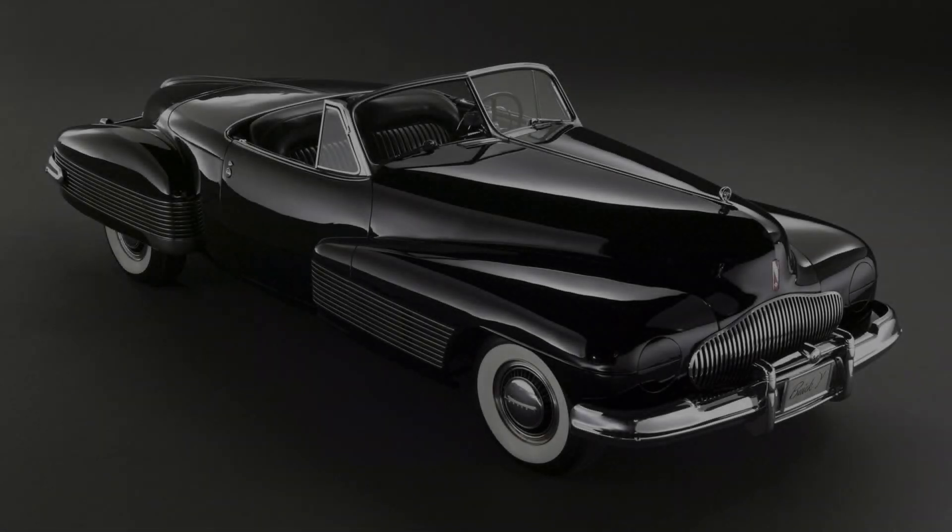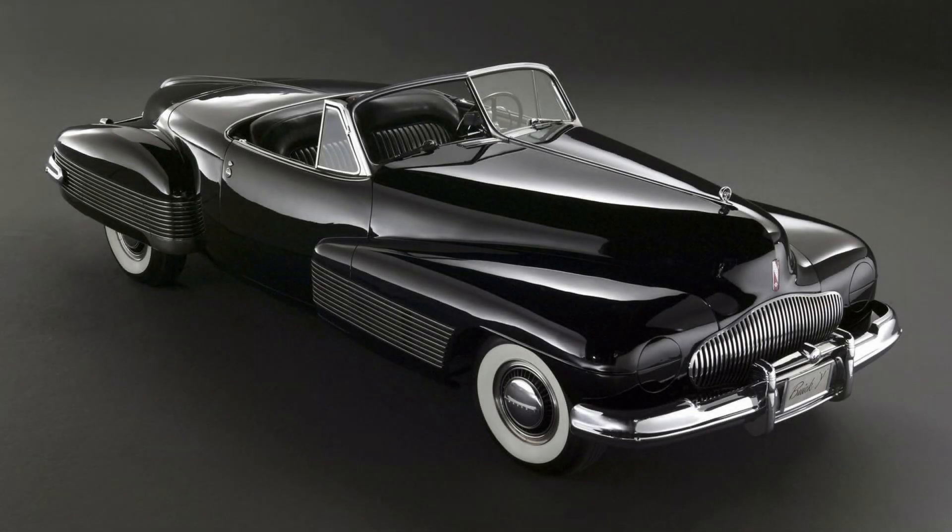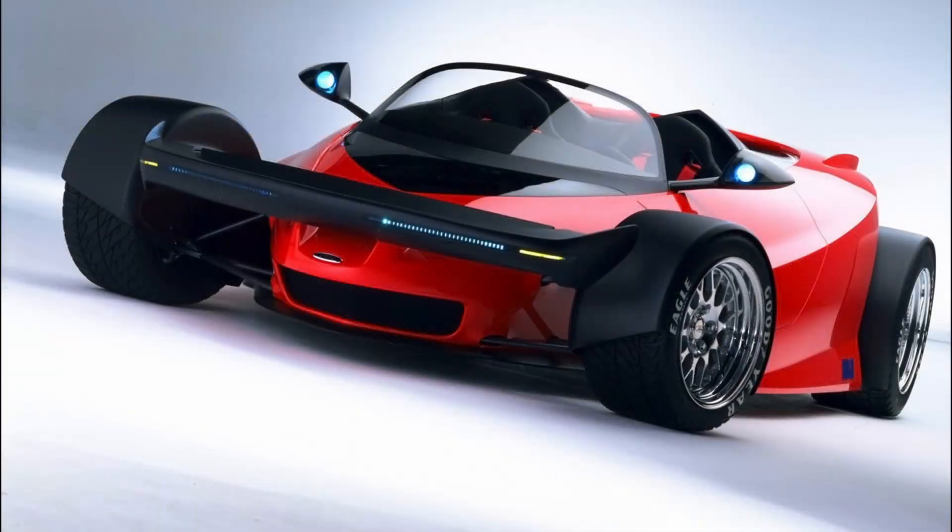I've always had a soft spot for a good concept car. More often than not, these cars push the limits of engineering, power, and styling for the time — all in an attempt to promote branding. It's cool to see what designers working at these auto manufacturers come up with when given freedom and not constrained by rules and regulations.